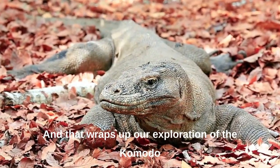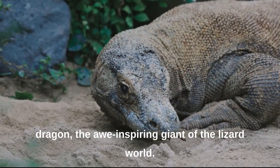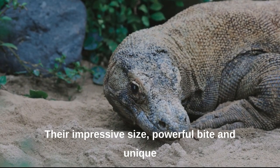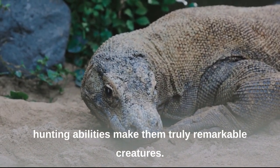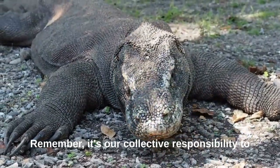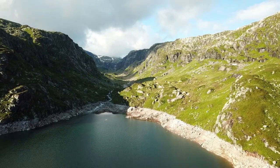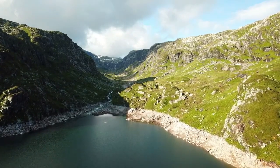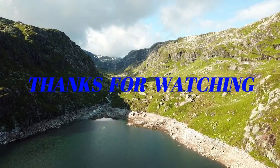And that wraps up our exploration of the Komodo dragon, the awe-inspiring giant of the lizard world. Their impressive size, powerful bite, and unique hunting abilities make them truly remarkable creatures. Remember, it's our collective responsibility to protect and preserve these incredible species. If you enjoyed this video, be sure to hit that like button and subscribe for more exciting wildlife content. Until next time, keep exploring and embracing the wonders of the natural world.